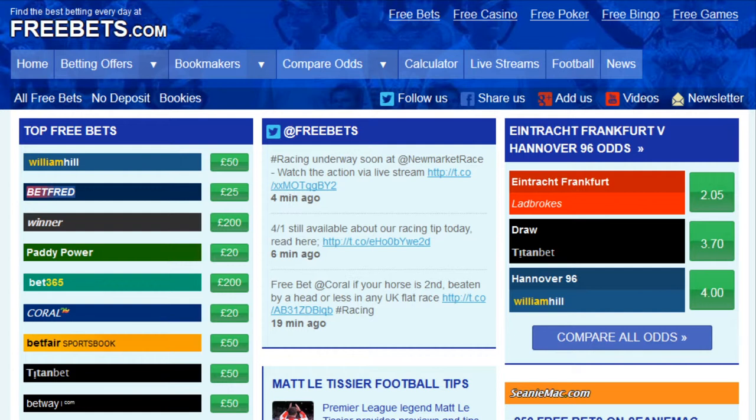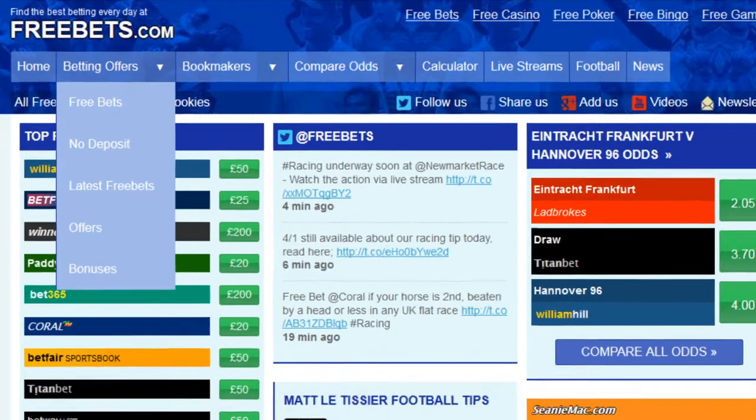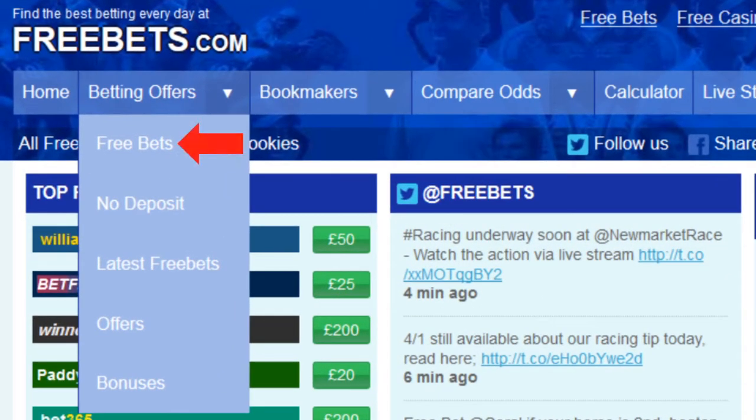Gentonbet are just one of the many bookmakers featured on our website who will give you free bets when you open an account and start placing your bets online. To see a list of all of the available free bet offers, go to the betting offers tab and select free bets.